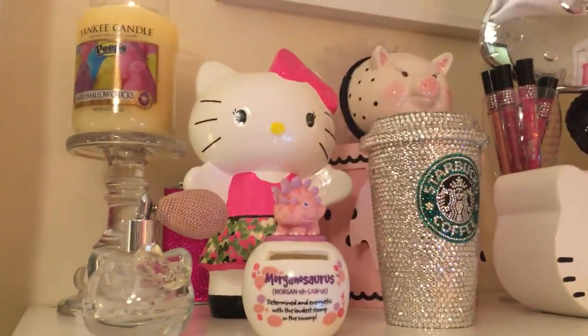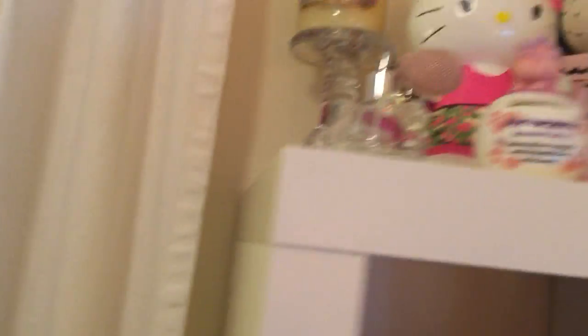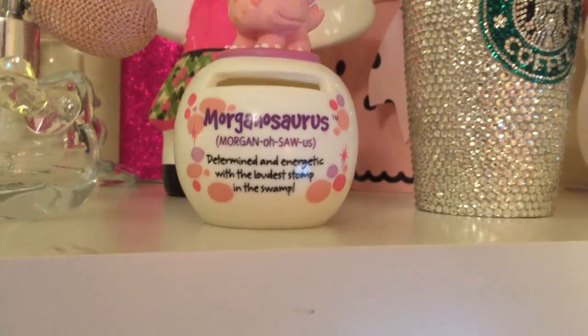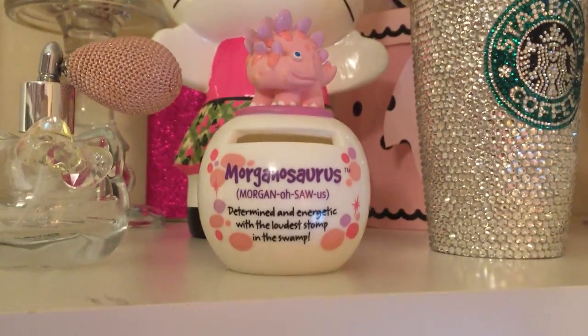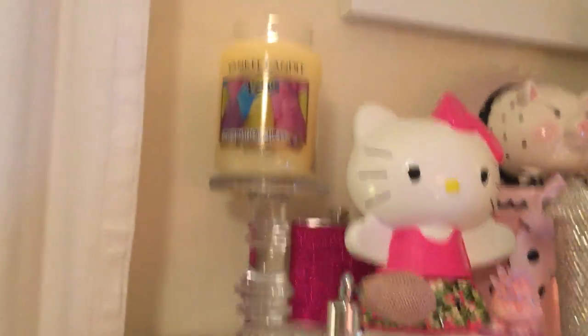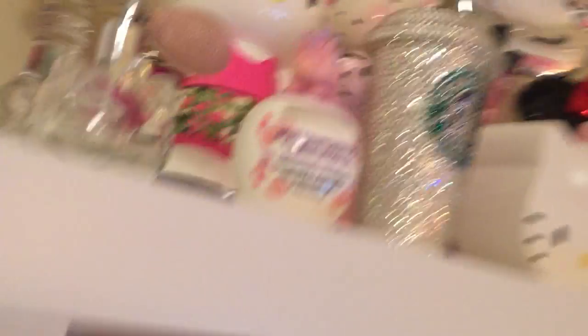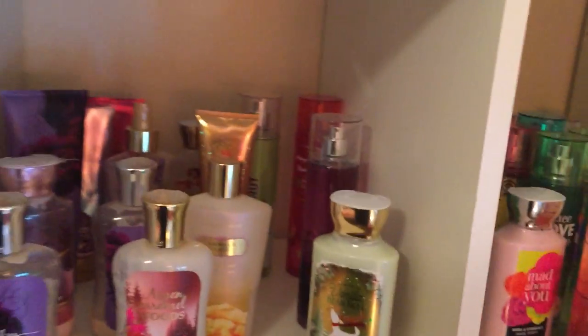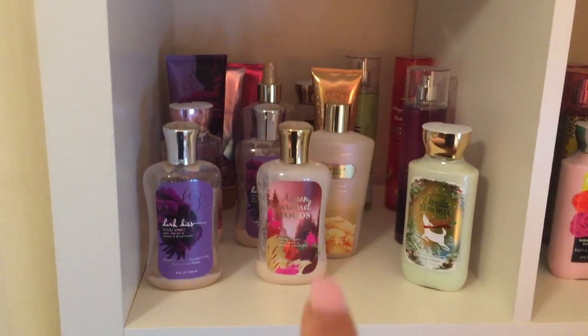This Hello Kitty was a present from my husband. And this my husband gave to me on our wedding day — I thought it was super cute. And this one says 'determined and energetic with the loudest stomp in the swamp,' and I had to get it. I got that at the Fernbank Museum in Atlanta when I was with my sister. This is the new marshmallow chick candle I got — it's super cute. And then over here are some more fall and winter items.